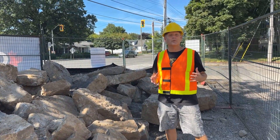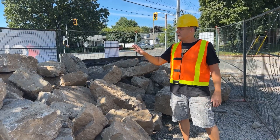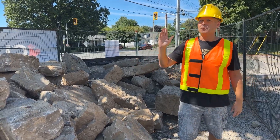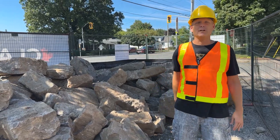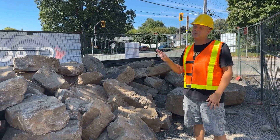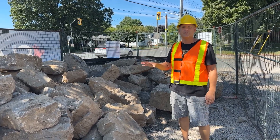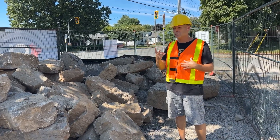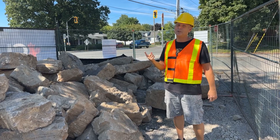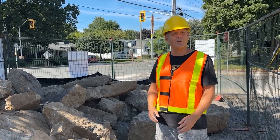As they were digging the foundation out front, they unearthed a whole lot of rocks. A bunch of these rocks are very nice and we're going to use them in our landscaping all the way across the front here. But there are a lot that we don't need — these are beautiful landscaping rocks. So if anybody in your church would like some, come talk to me. Two conditions: one, you've got to pick them up yourself, and two, maybe a small donation to the greater project.